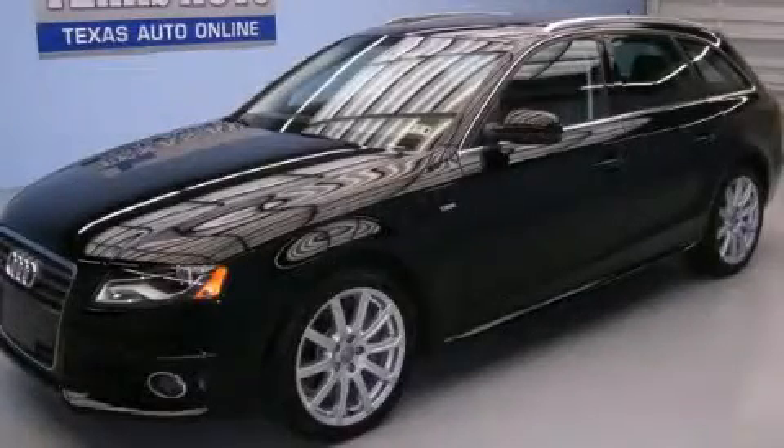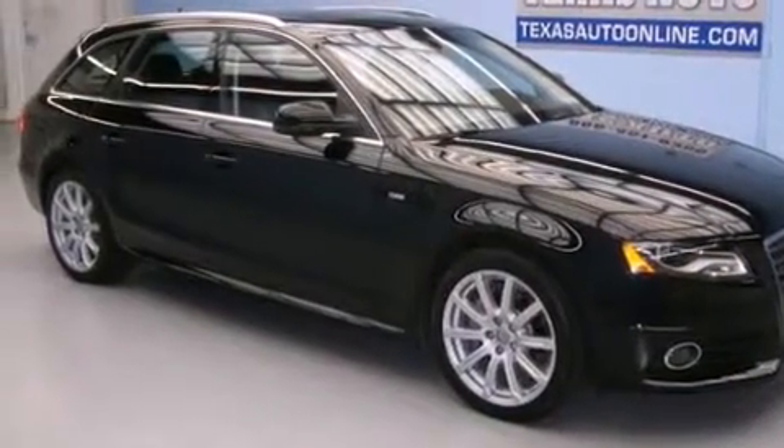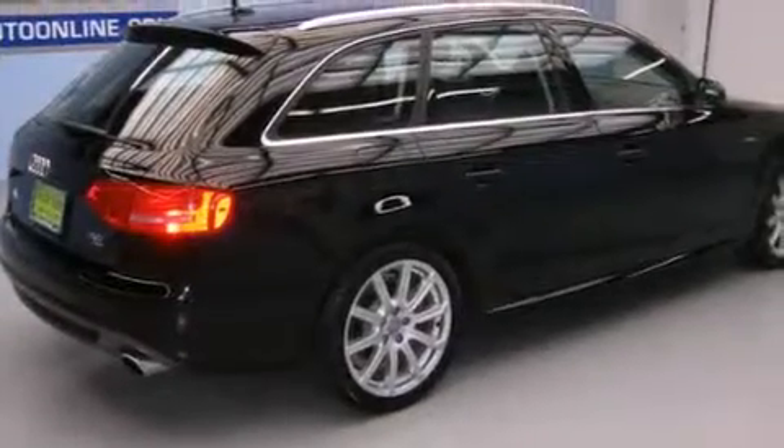This is a 2012 Audi A4, a drive in shape that provides endless luxury. It features a 2.0-liter four-cylinder engine, an automatic transmission, and all-wheel drive.